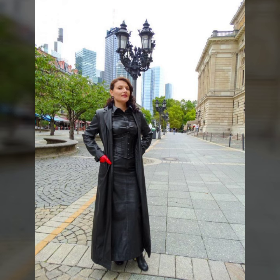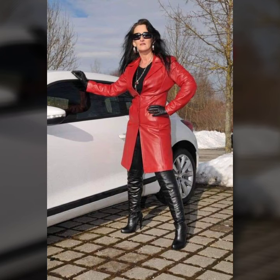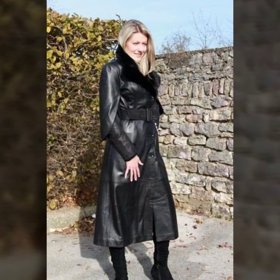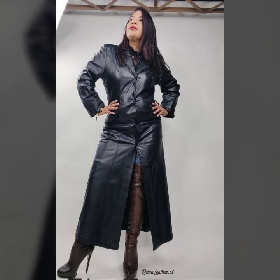Many more latest and beautiful ideas of leather long coats for girls and women you will see in this video. I hope you like it. If you like it, try it — I hope you look so nice, very stylish and gorgeous. I hope you must try it.